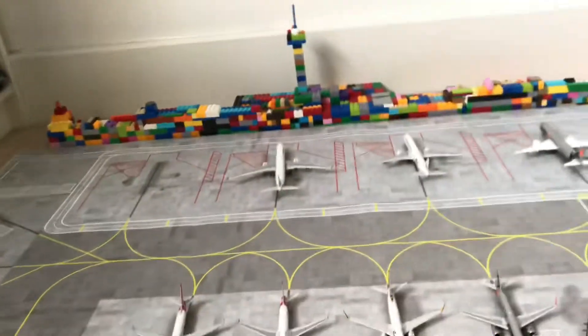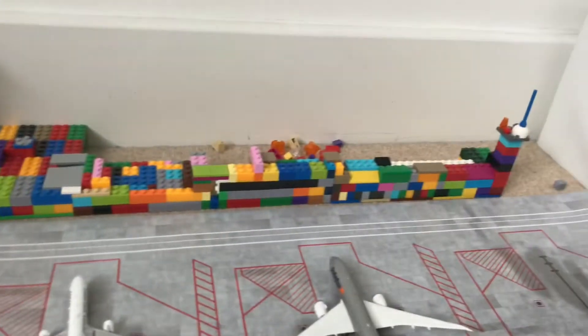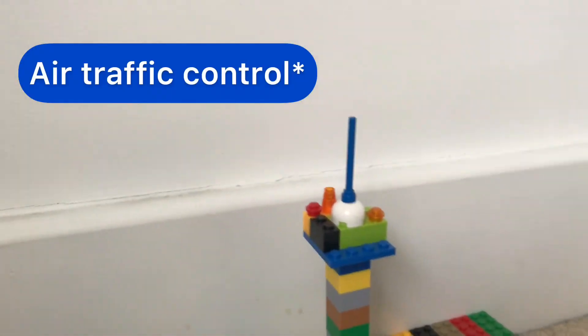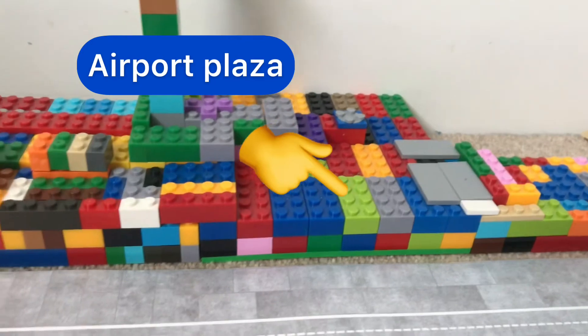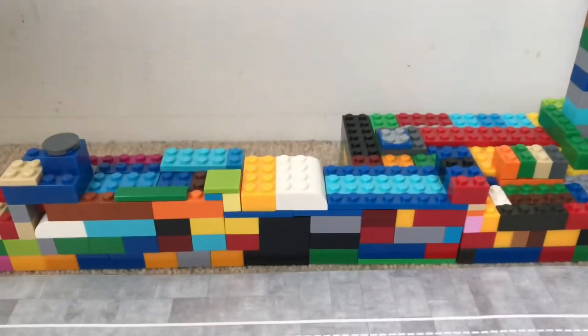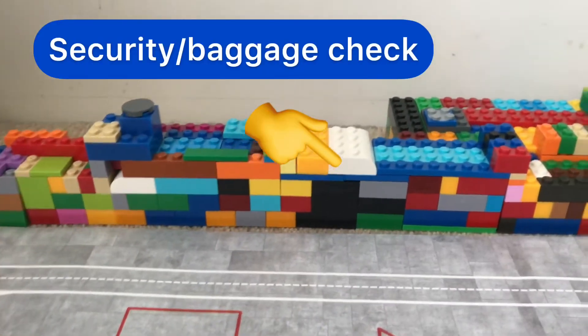Now it's time to move on to the Lego terminal which I built myself. As you can see, it has two towers and I just used random Lego bits to build it. This main block here is the airport plaza — so this is where you arrive, check in your bags and have food. Along here we have Terminal 1 and along here we have Terminal 2. This section and this section is for security, so obviously where you get your bags checked.